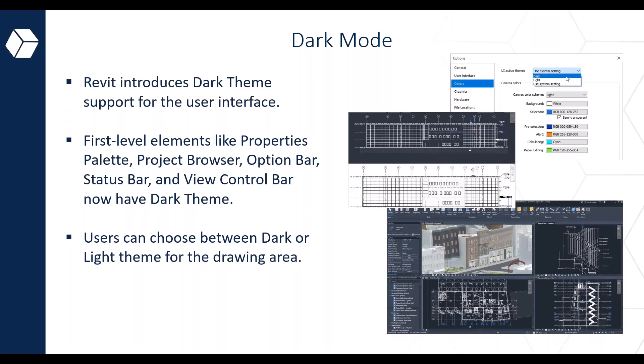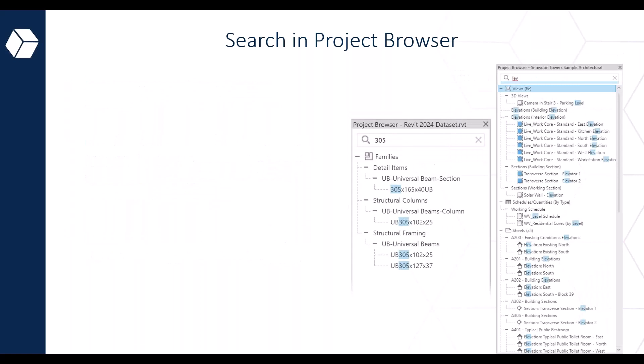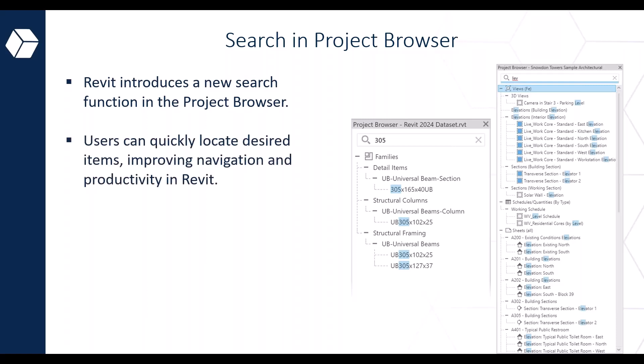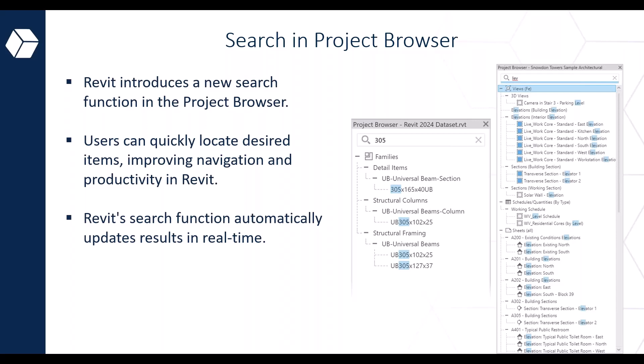Users now have the flexibility to choose between a dark or light theme for the drawing area by accessing options from the ribbon or the options dialog, allowing a more customizable and visually comfortable experience. Another handy feature in Revit 2024 is the search in the project browser, which introduces a search function at the top of the project browser so users can easily locate specific elements. Revit also updates results dynamically in real time as you type.